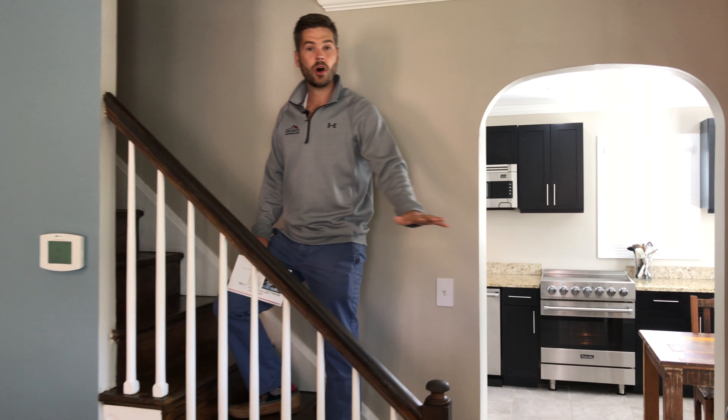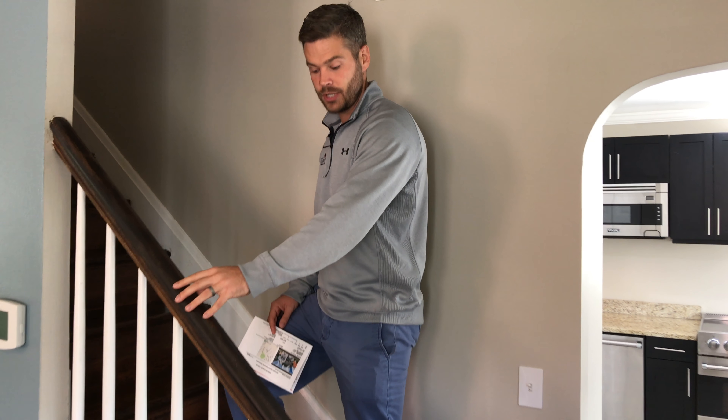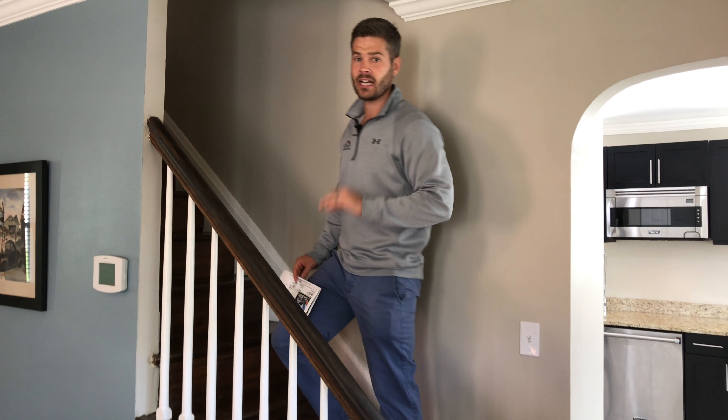You'll notice on the first floor all of the hardwood has been stained and refinished, as well as the staircase, which has a stain that matches the hardwood floor. Really nice look.